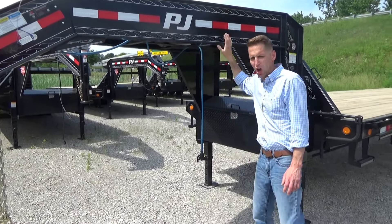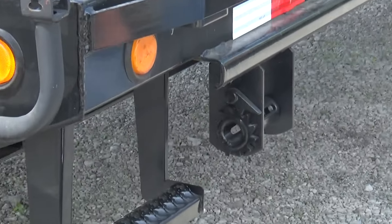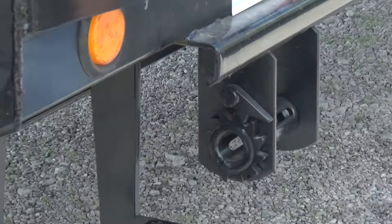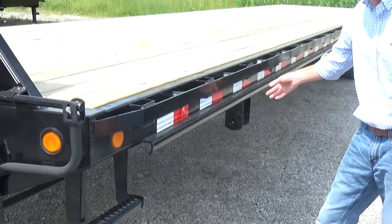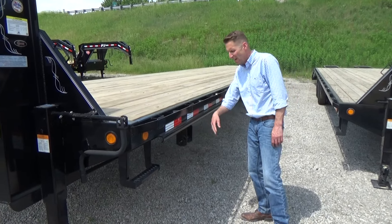This unit is a 42-foot straight deck. This one has the 4-inch ratchets; every 4 feet they come, they slide — it's on a slide track, tracks welded on there. These things are great; they're available on every PJ trailer that we sell. We can order them on every one.